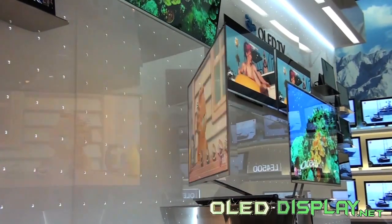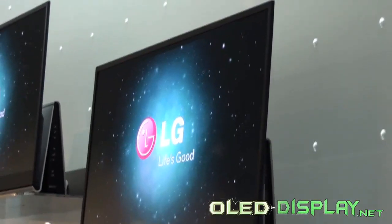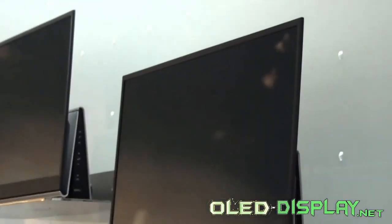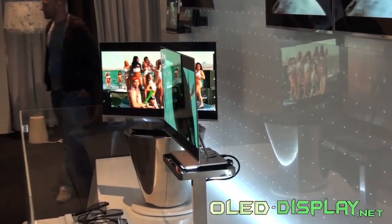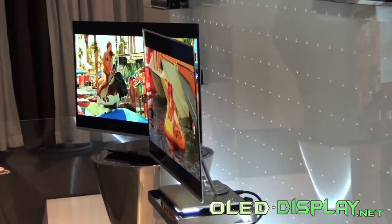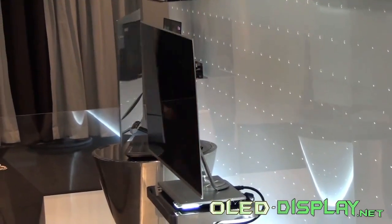LG presents a 31-inch TV at IFA 2010. While there was already a touch of science fiction at the IFA stand of LG last year, AMOLED becomes reality this year. The Korean manufacturer presented the first AMOLED TV with a screen size of 31 inches at IFA 2010 in Berlin.